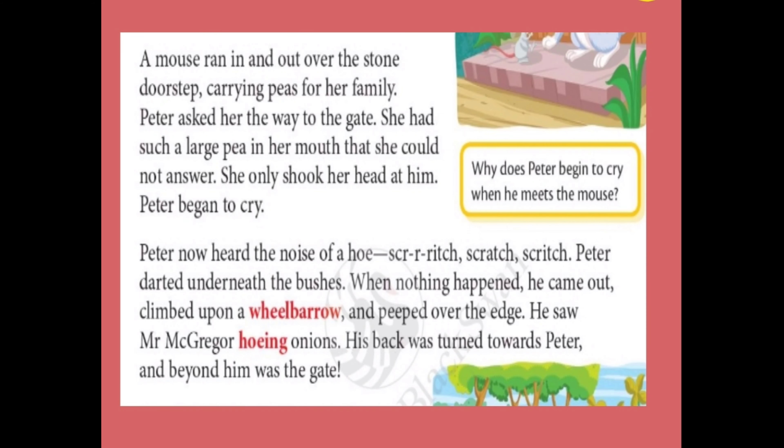He saw McGregor hoeing onions. McGregor's back was turned towards Peter, and beyond him was the gate. Peter heard the noise of the hoe scratching the mud, so he moved quickly under the bushes. When nothing happened, he came out of the bush, climbed on the wheelbarrow, and peeked over the edge. He saw Mr. McGregor hoeing onions — his back was turned towards Peter — and beyond McGregor, Peter saw the gate. He wanted to escape.